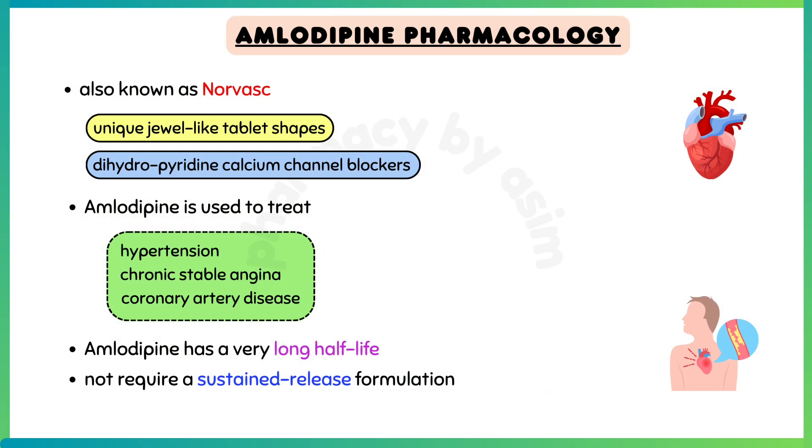Norvasc, universally known as amlodipine, has unique jewel-like tablet shapes, either a diamond or hexagon. Amlodipine belongs to the class of calcium channel blockers known as dihydropyridines.